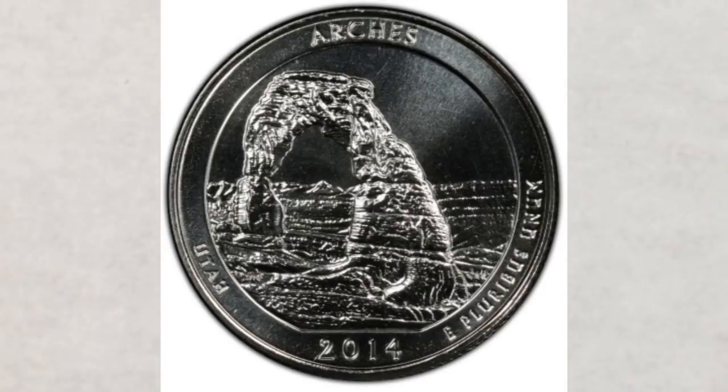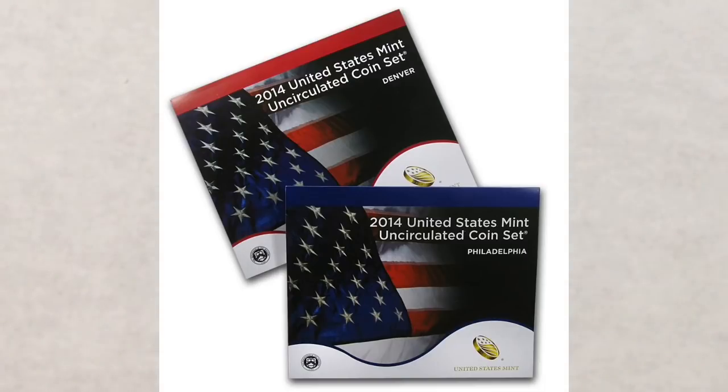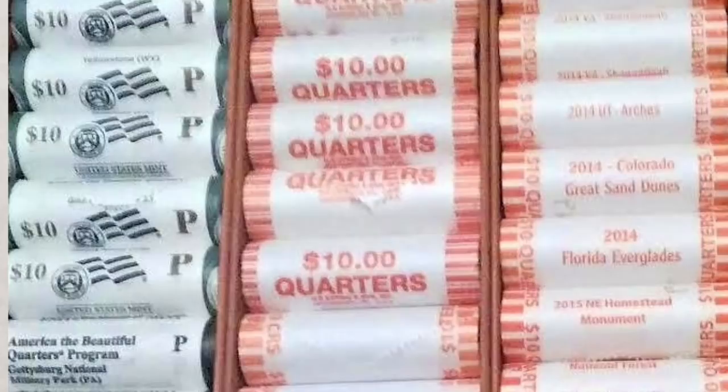Never look only at a coin's grade or mintage — they're important, but the population ultimately determines any coin's final price. If you're planning on looking for coins in very high grades, search uncirculated mint sets or rolls of uncirculated quarters, both available on the secondary market with a small premium. Buying rolls of uncirculated quarters often costs less than a full mint set and may be just what you need.